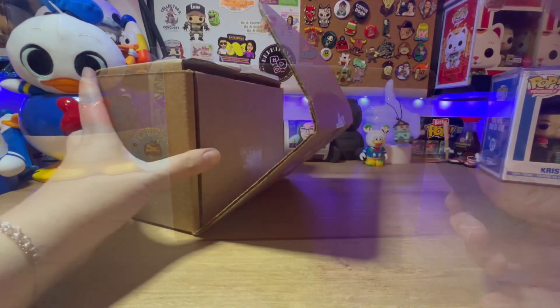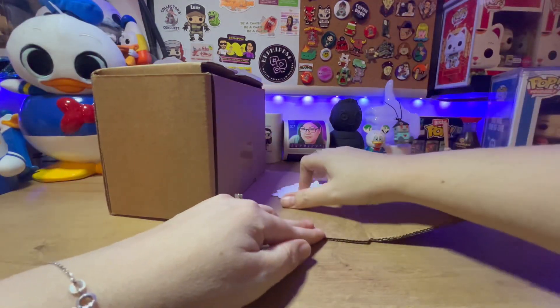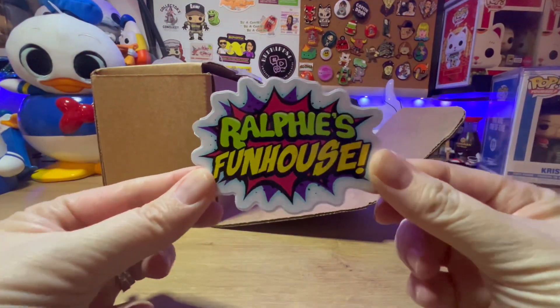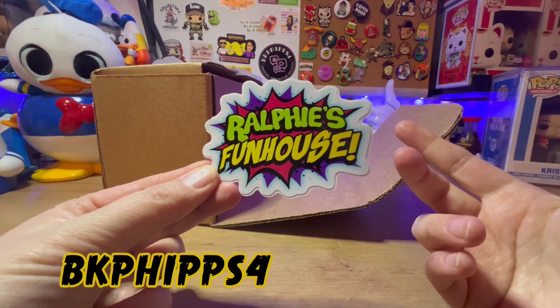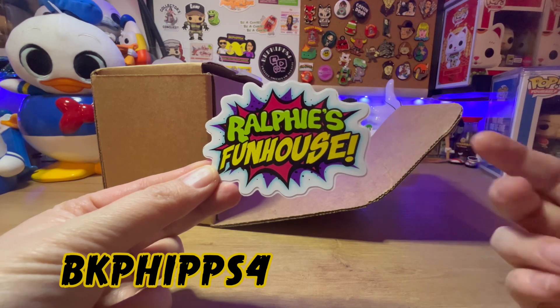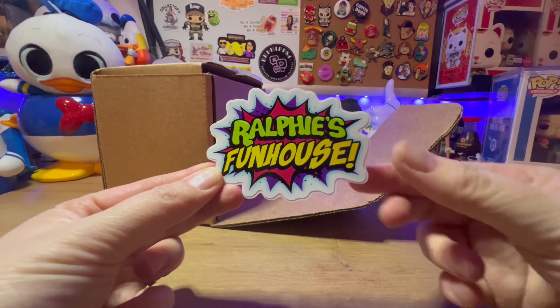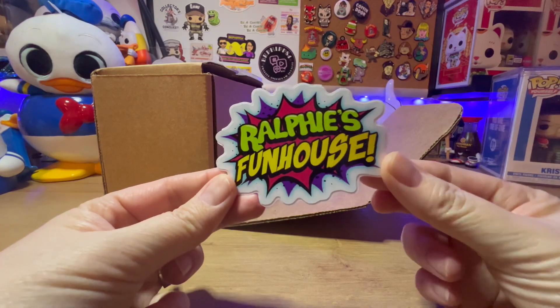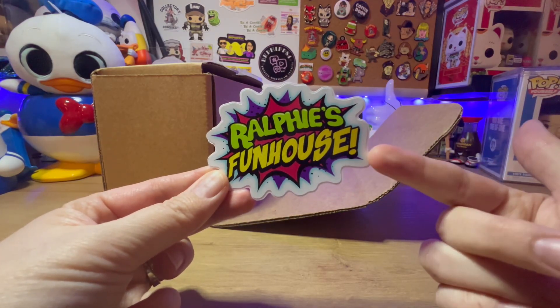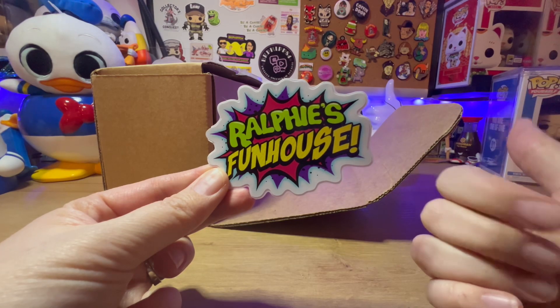Here we go — we got a sticker, Ralphie's Funhouse! I have their information below and a discount code — I think it's 10 or maybe 15 percent, I can't remember — but go down below in the YouTube description and take advantage of the discount code if you ever want to purchase pops, mystery box runs, or whatever they have going on on their website.